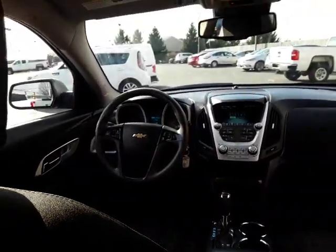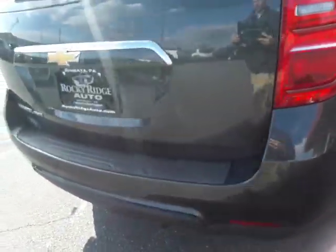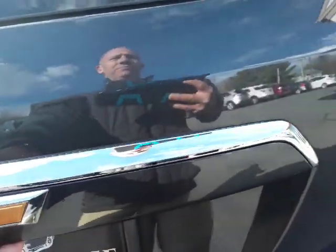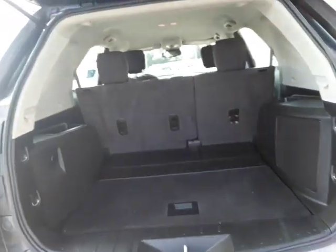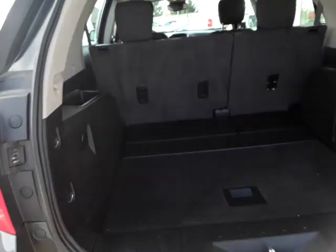Let's give you a shot of the back seat. Door panel there, nice leg room, cup holders in the center console, and it has a power outlet down here. Here's your view from the back seat — headliner is nice and clean. Decent storage also.